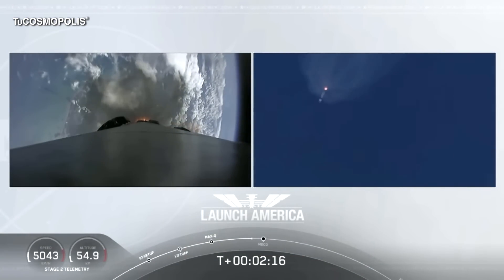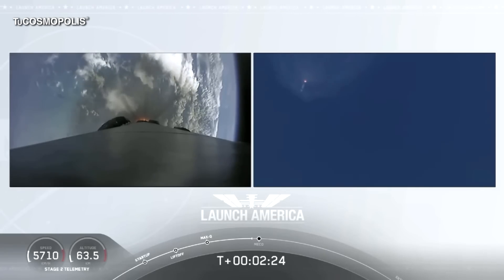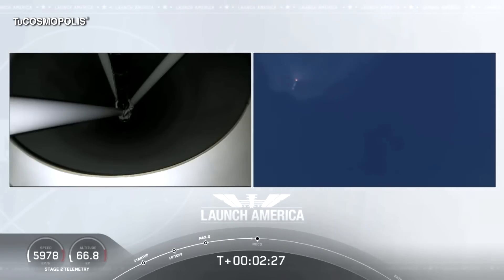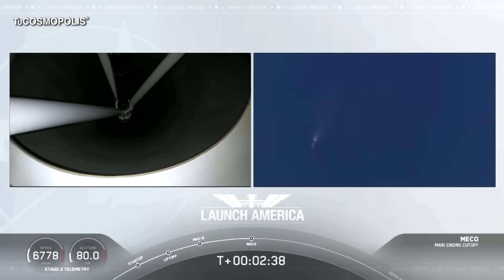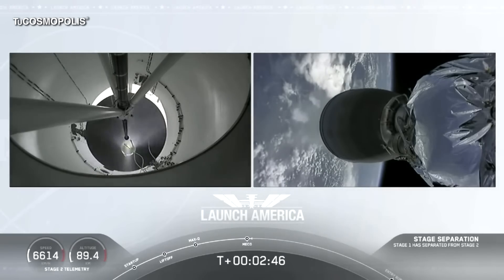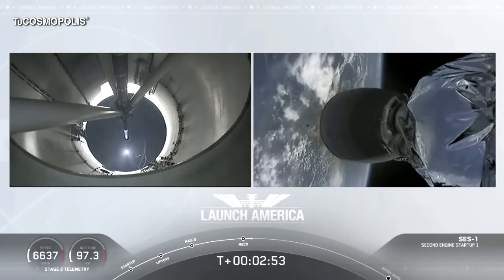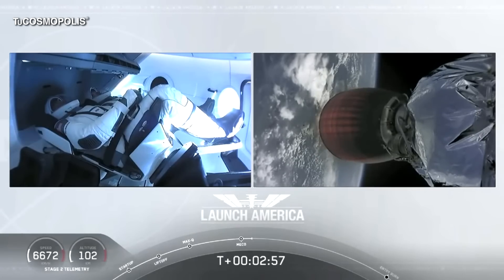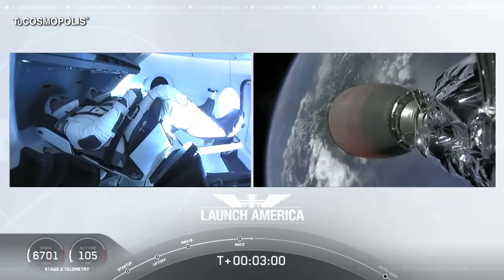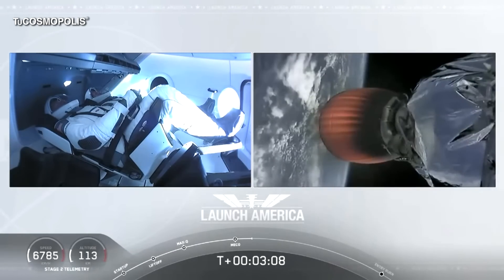Coming up in about 20 seconds. M1D throttle down — we heard we're throttling down the Merlin engines on the first stage. And we have MECO. Stage separation confirmed. MVAC ignition. We have stage separation confirmed. The first stage beginning its flight back, the second stage being powered by that single Merlin 1D vacuum engine has ignited and is now carrying Bob and Doug into orbit.